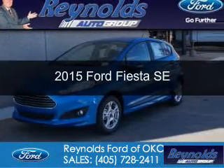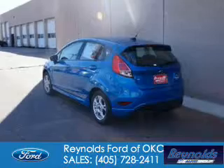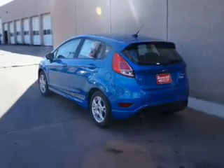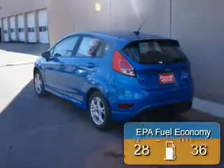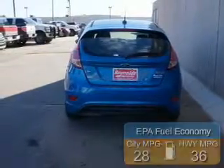This is a new 2015 Ford Fiesta. It's powered by front-wheel drive and a 1.6-liter 4-cylinder engine, offering great fuel efficiency that saves you money by requiring fewer trips to the gas station.